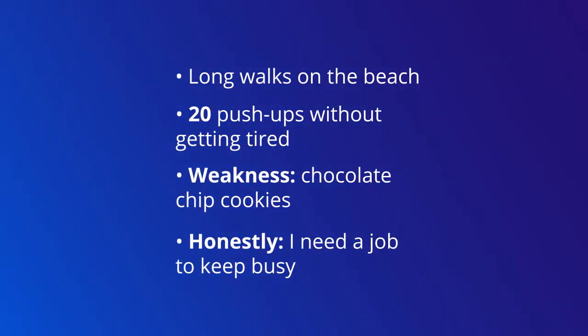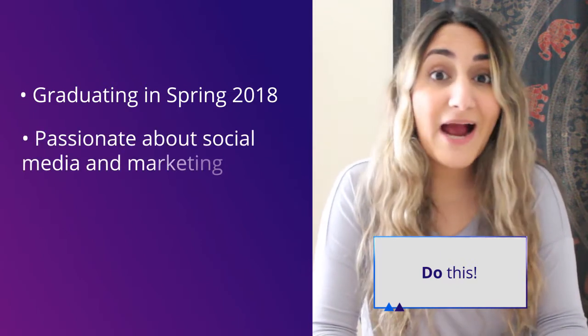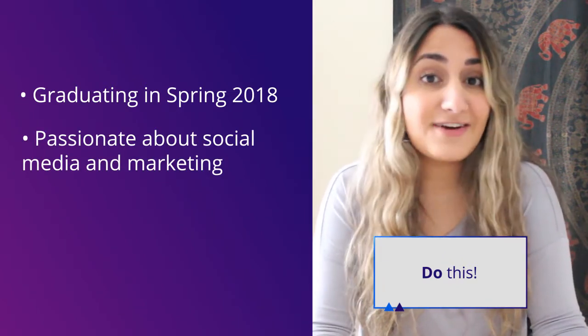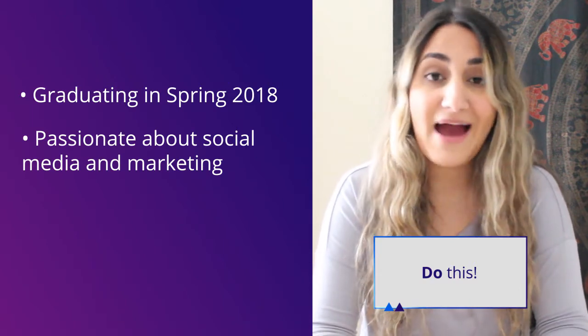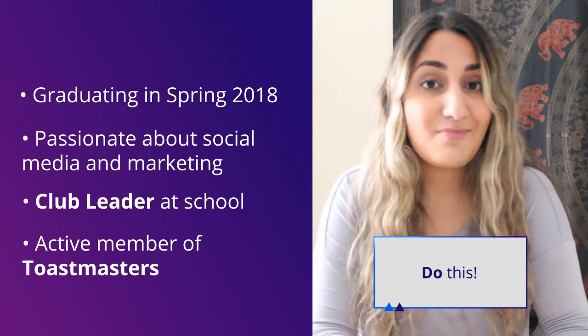I'm graduating in the spring of 2018 with my bachelor's degree. I'm super passionate about social media and marketing, which I get to use every day in my roles as a brand ambassador, a club leader at my school, and an active member of Toastmasters.